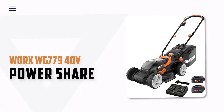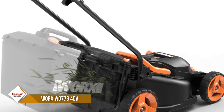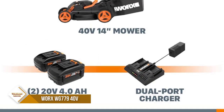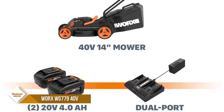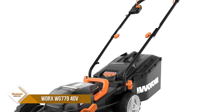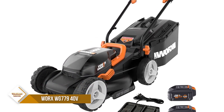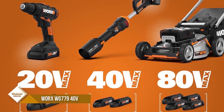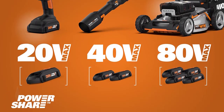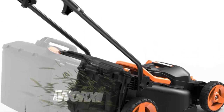Number 4: Worx WG-779 40V PowerShare. A single lever lets you set the height you want to cut your lawn, depending on the season or just your preference. Worx PowerShare is compatible with all Worx 20V and 40V tools, outdoor power, and lifestyle products. This 2-in-1 mower lets you bag it up or mulch your grass back into the ground. The onboard battery charge indicator lets you know exactly how much juice you have left before you need to head back to the garage. The plastic-topped collection bag has a capacity of 85 bushels, and the full bag indicator lets you know when it's time to empty out.